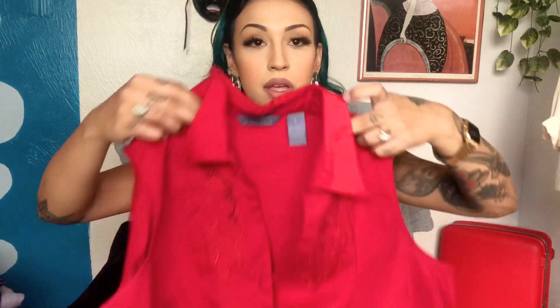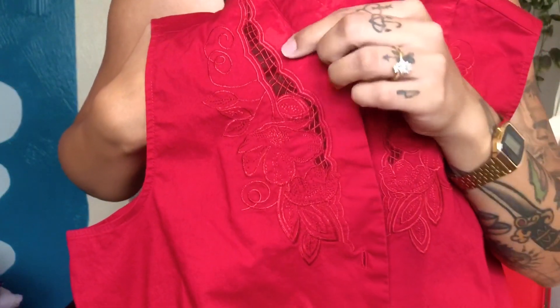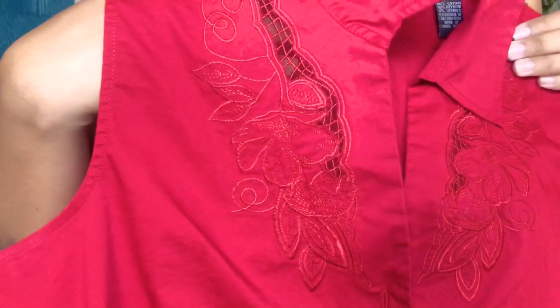The next piece is this sleeveless button-up — just like a basic button-up but cute because it has all this embroidery detailing right here and then a sheer peek-through section. I thought it was so beautiful and such a unique piece, so I had to buy it of course.